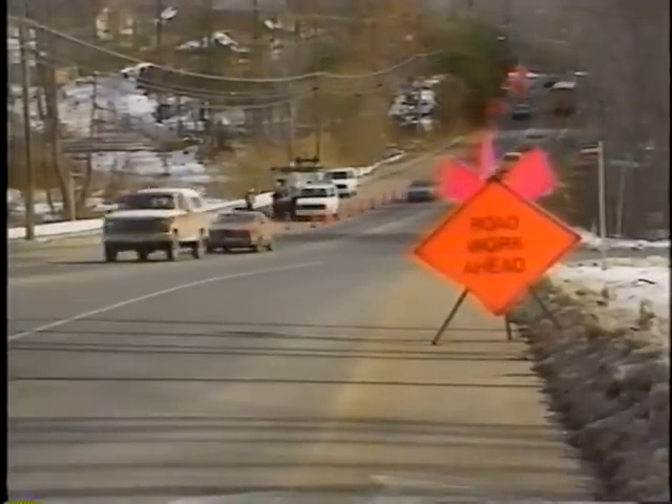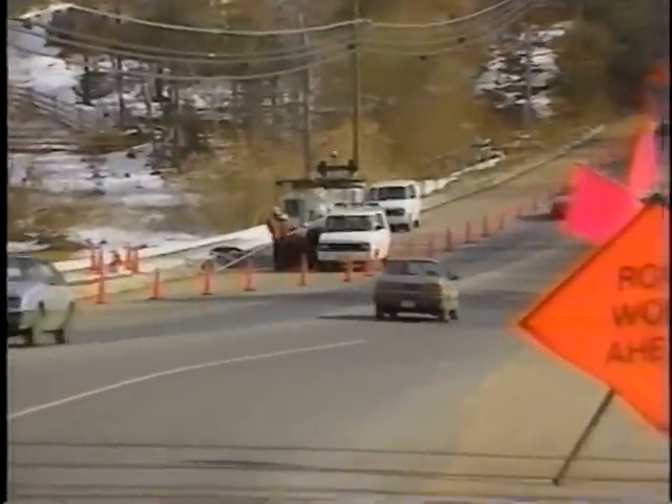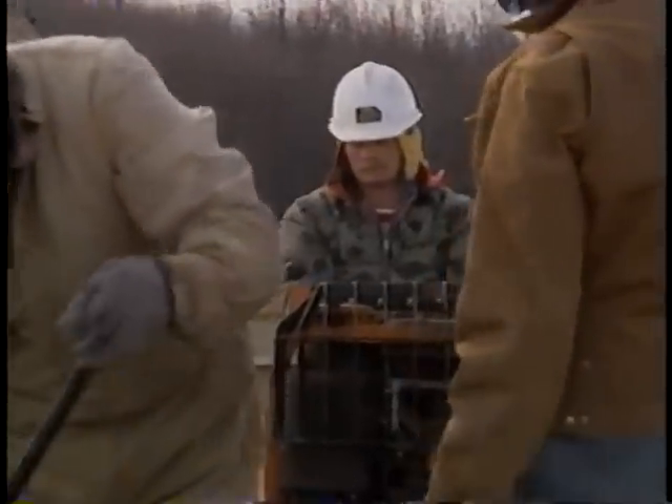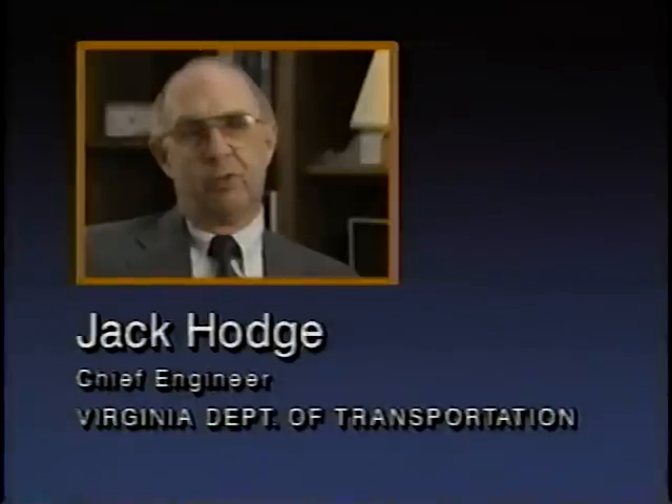Four years ago we started with the governor's mandate to move the construction program forward. With his initiative, we were given the money to do the job and we set as a goal to move projects 20% faster. So the subsurface work was a vital part of that so that we could locate the utilities, miss the utilities, and move the projects faster. If we can find the conflict points, design around them, then we can move a project much faster. And it has been a vital part of our program.